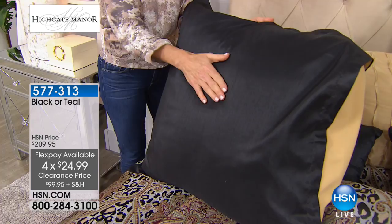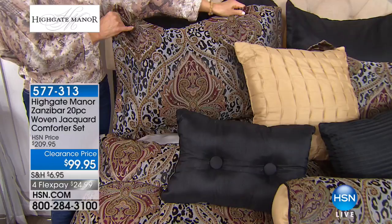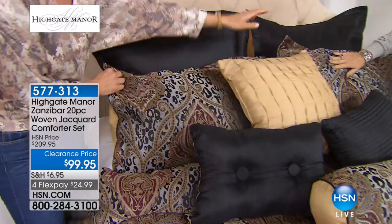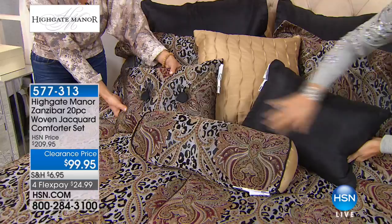You will also receive two standard pillow shams that mimic exactly the comforter — with gold on the back. Then you'll receive four throw pillows, and Alice, they're all different. And they're all reversible. Look at this one — it has pin-tucking on one side and is completely smooth on the other, again with that look of silk dupioni and its nubby kind of nature. It just is very rich and very opulent.